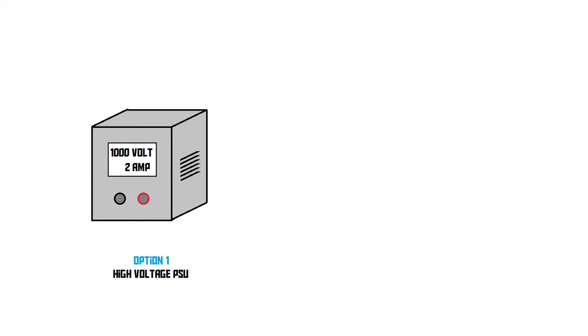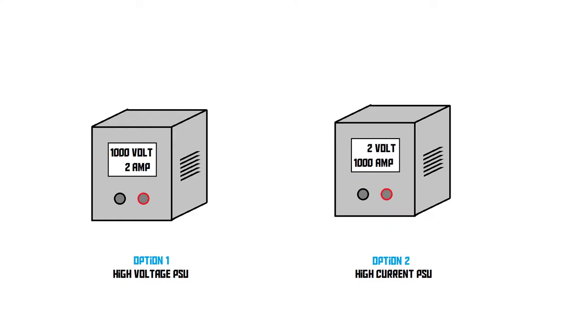Let's start with a little thought experiment. Let's imagine that we're playing some kind of game in which there are two power supplies in front of you on a table. One of those is a high voltage power supply, rated at 1,000 volts, 2 amps. The other one is a high current power supply, rated at 2 volts, 1,000 amps. I'm going to tell you that one of those power supplies is safe to touch, and one of them will fry you — you'll be dead if you touch the terminals of that one.